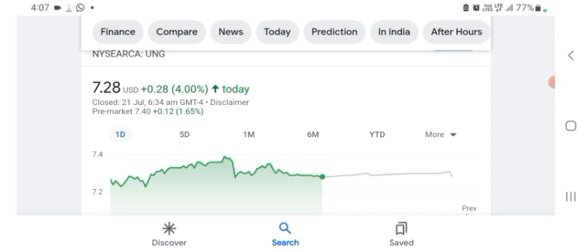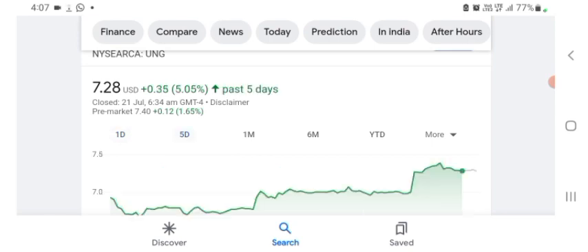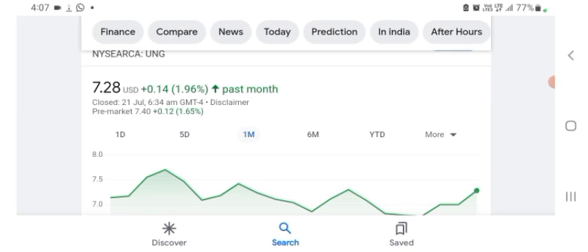First, looking at the financials of this organization, the stock was trading at $7.28 US dollar with 4% positive in a day. In five days before, the stock was trading at 5.05% positive in a day. In one month before, the stock was trading at 1.96% positive in a day.